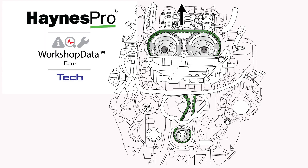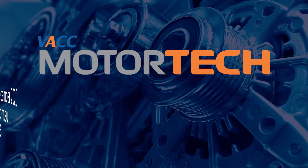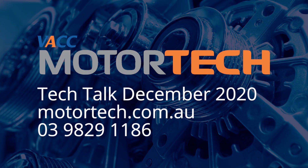For more information on servicing a vehicle with a belt in oil system, or any of the engines mentioned in this video, see the December 2020 issue of Tech Talk. Log on to VACC's MotorTech or call VACC's Technical Advisory Service.